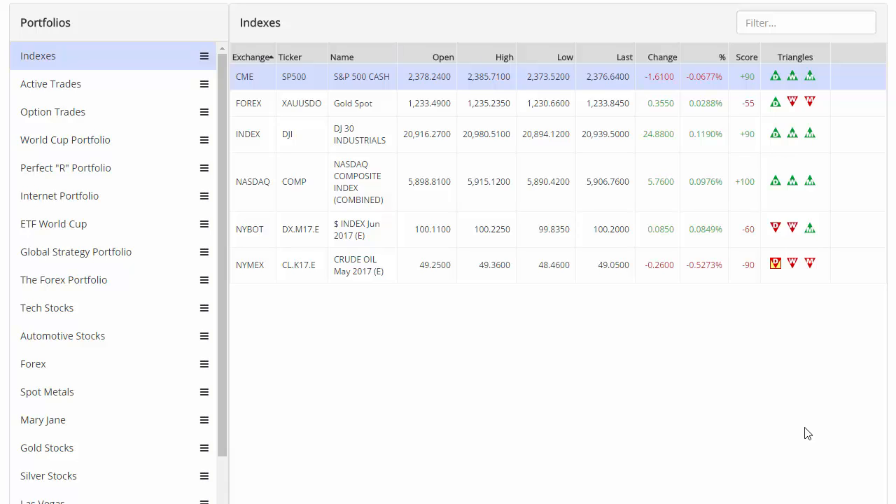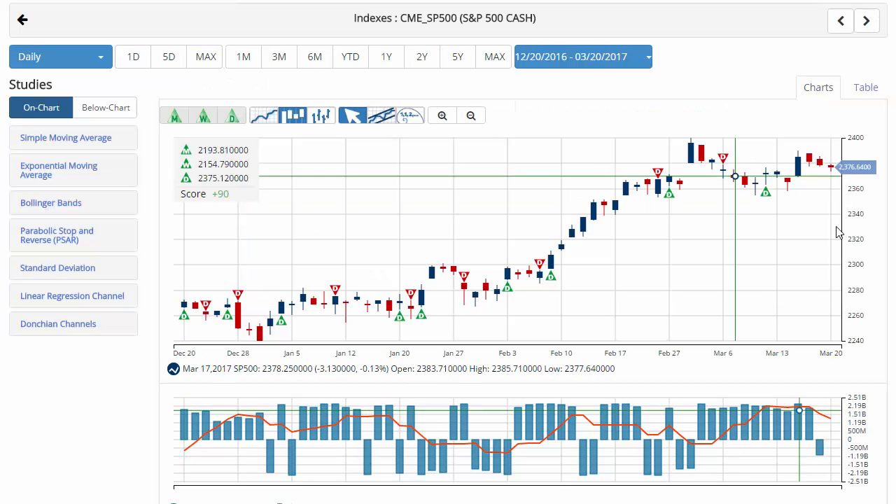Hello Market Club members everywhere, Jeremy Lutz coming to you from the digital studios of Market Club and welcome to a new week. There's really not a whole lot going on in the markets today with concern to how the markets are moving, so we'll get right into it and take a look at the markets real quick. We'll start with the S&P 500.